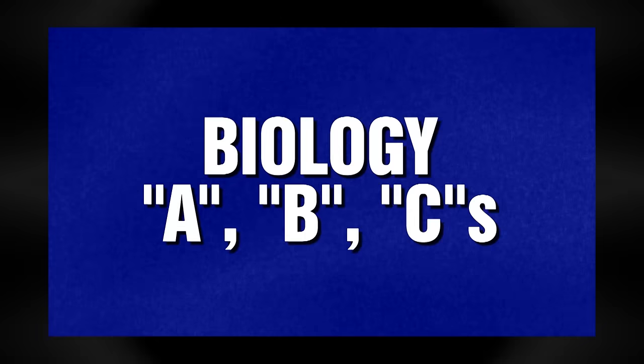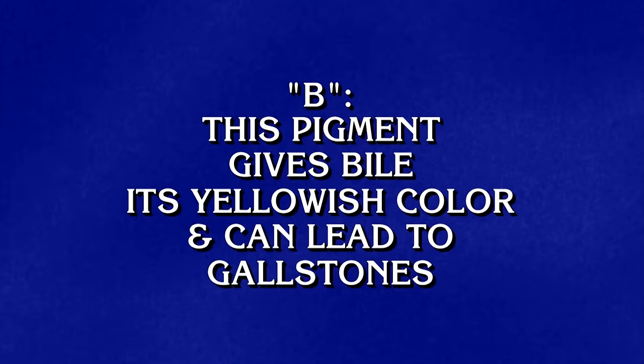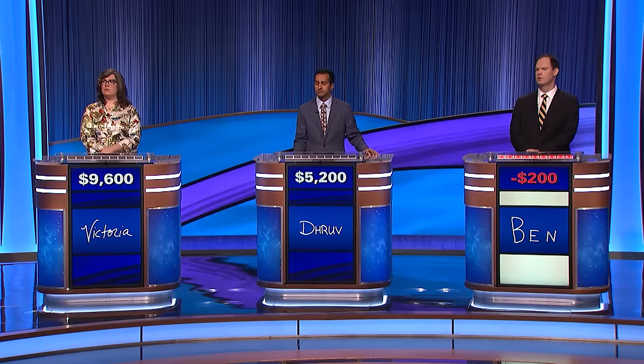Biology ABCs, Biology for 16. B: this pigment gives bile its yellowish color and can lead to gallstones. Ben: What is bilirubin? Correct, you're out of the hole.